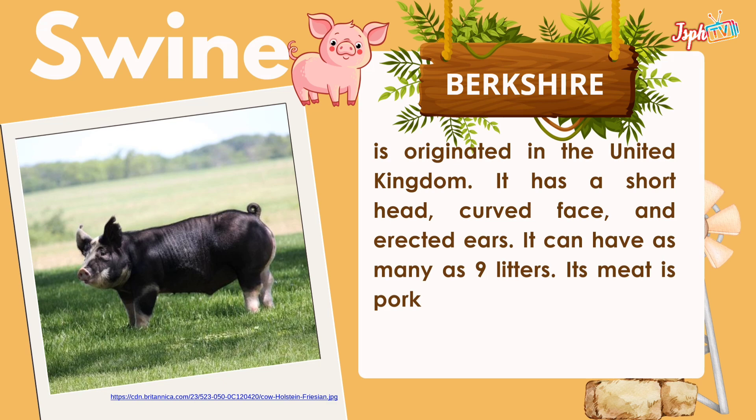Berkshire originated in the United Kingdom. It has a short head, curved face, and erect ears. It can have as many as 9 in a litter, and its meat quality is notable.